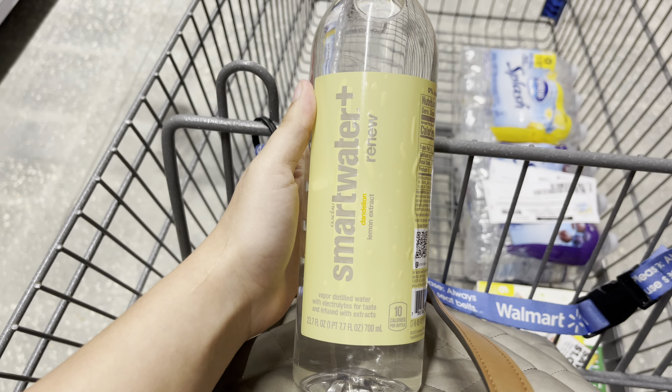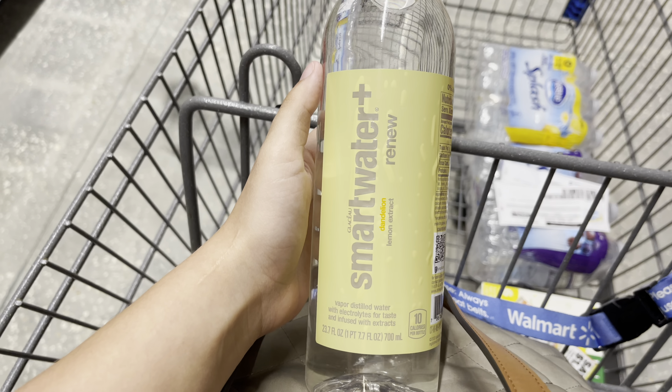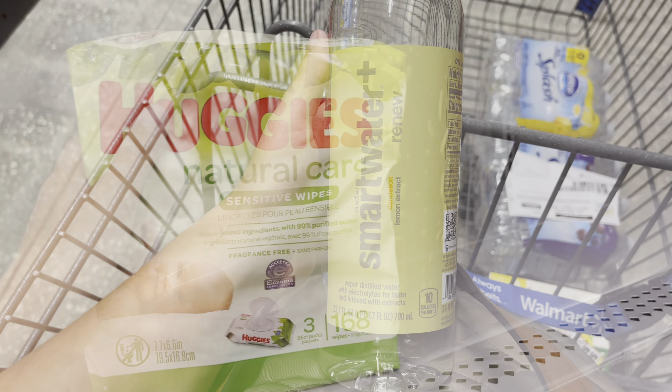I'm now going to pick up this Smart Water Renew. It is $1.58 here at my store. I'm going to submit it back to ibotta for a 79-cent rebate and a 10-cent any-water rebate, making this just 69 cents.